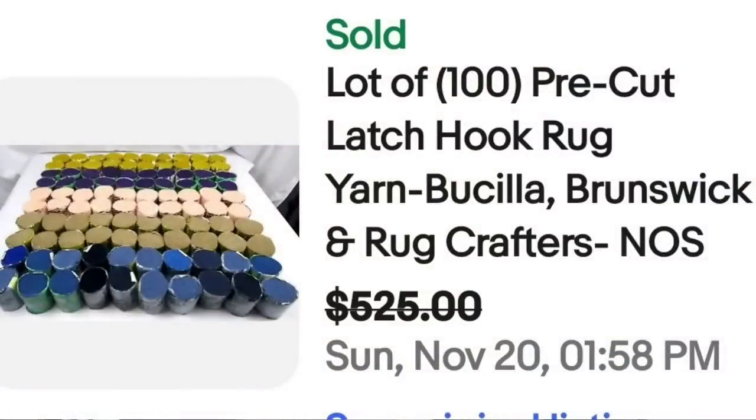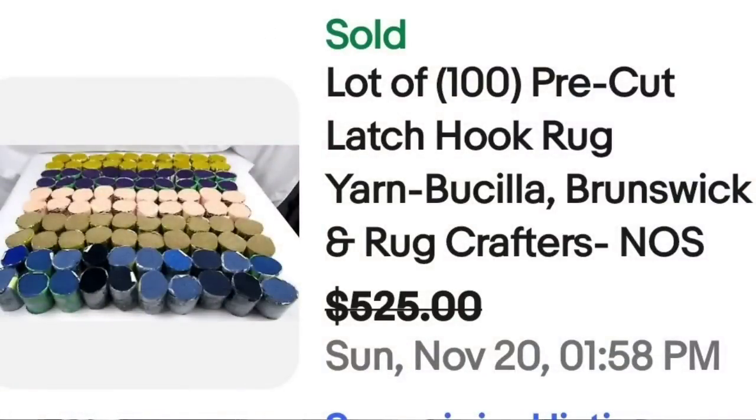Up next is something we haven't seen yet — do you remember the old latch hook rug kits? This is a lot of latch hook rug yarn. It was 100 pre-cut latch hook rug yarn — Bucilla, Brunswick, and Rug Crafters, NOS (new old stock). Sold for a best offer from $525, about $5 a piece. Keep your eye out for big lots of shortcut latch hook rug yarn.